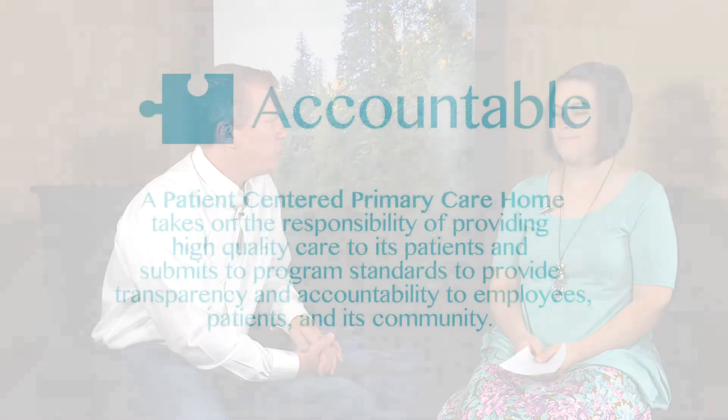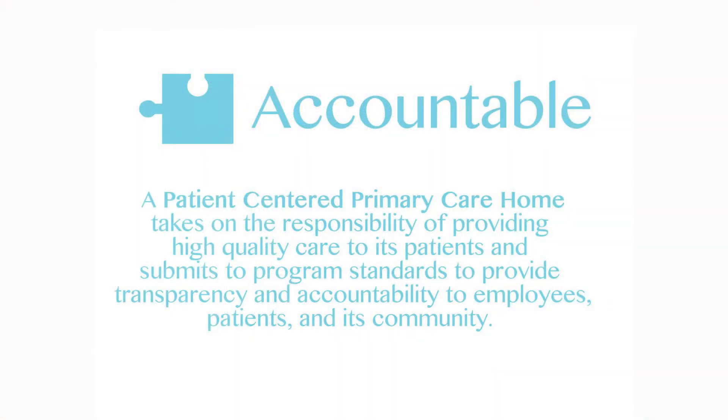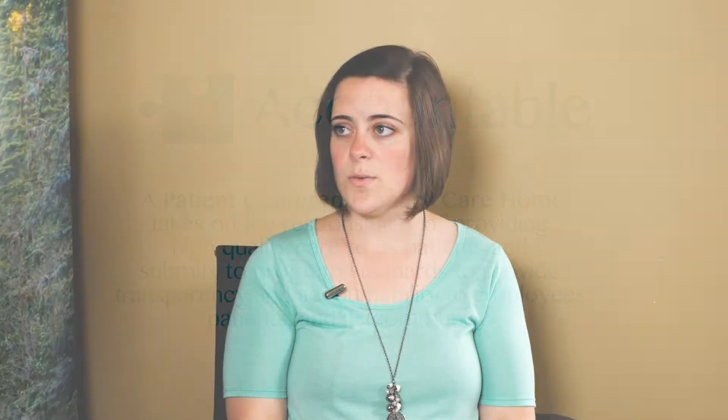The second category is accountable, and that means that we do what we say we do. Whether it be internal quality measures, external quality measures, or PCPCH measures, we continue to do what we set out from the start. We measure our progress, we let patients know how we're doing, we let the program know how we're doing, and we're continuously monitoring those types of things.